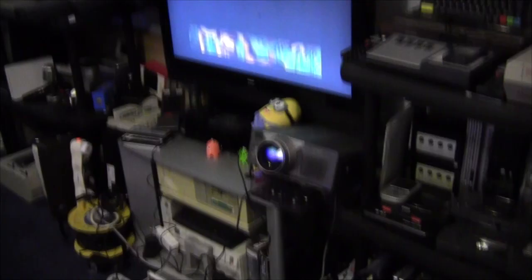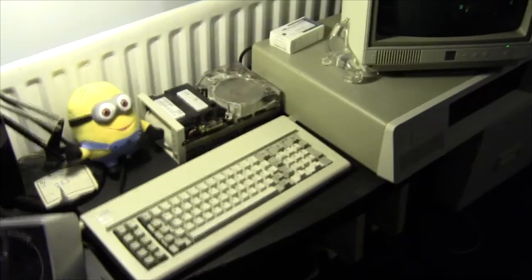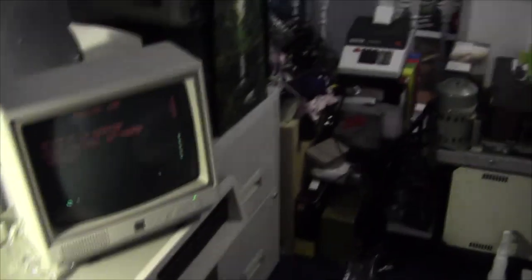Going down here we can see there's a TV there and the projector — which is in the other video — and looking back, it looks a mess in this video. It doesn't actually look as bad as it does on camera. There's the IBM 5150 playing with itself — I miss some of my minions helping out. Little mini arcade machines down there too.